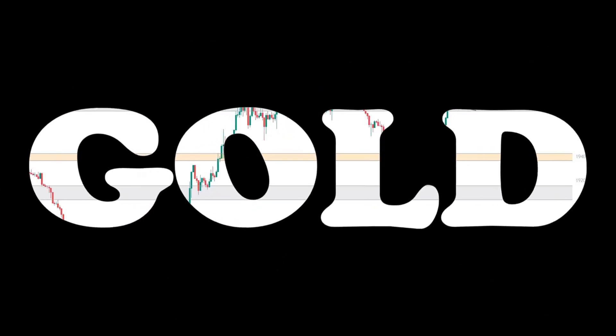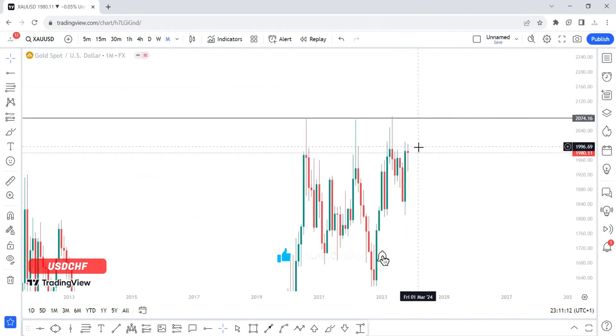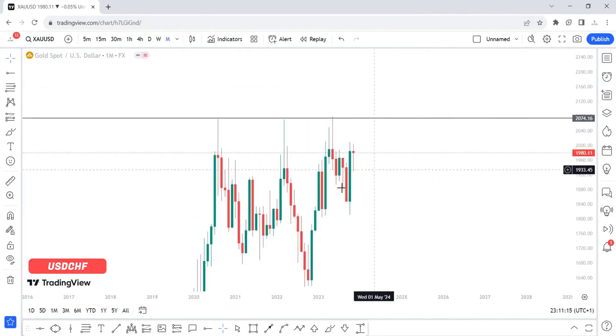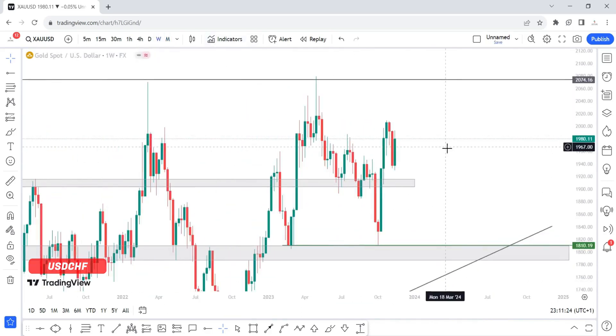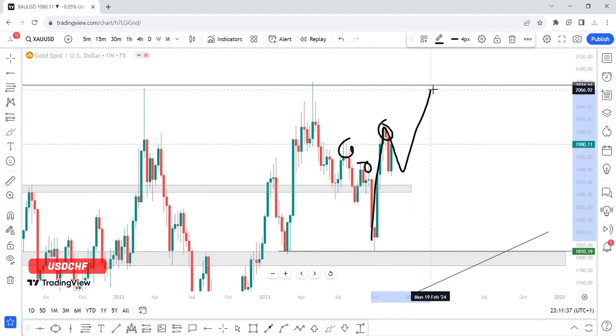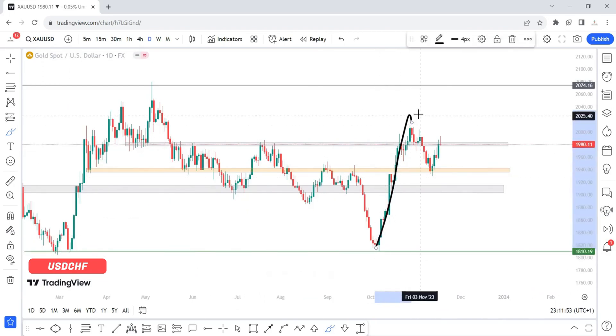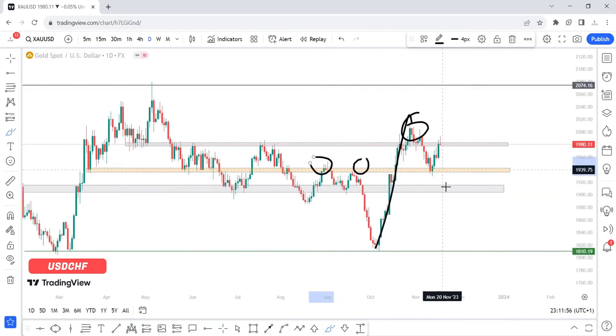Gold — on the monthly time frame I remember telling you that I'd be expecting this month to close bullish on gold, and we are on course to achieving just that. On the weekly time frame price has clearly created a new high, which is higher than previous swing highs. This could be our higher low for us to continue pushing to the upside, at least until we come into the 2074.16 area. On the daily time frame we also have a new higher high.